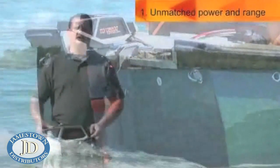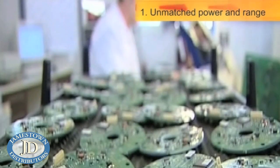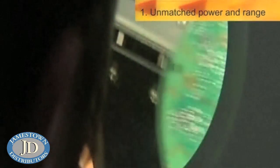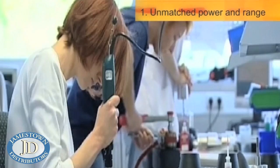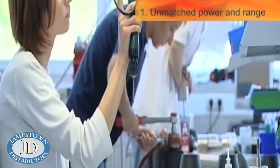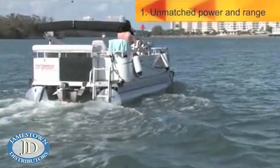So how does Torquedo accomplish this? We use the latest technologies available today. With regards to motor technology, we use a brushless, electronically controlled outrunner with rare earth magnets. This means the motor is much more efficient and has dramatically higher torque than a conventional motor.